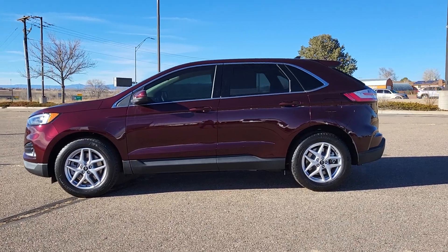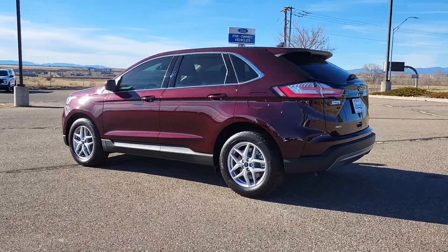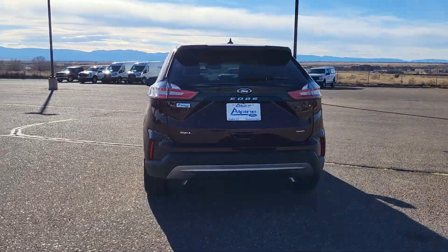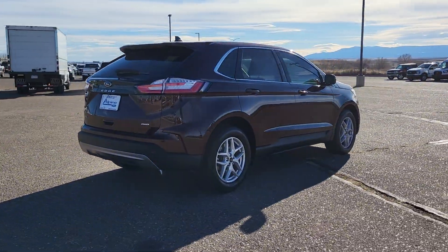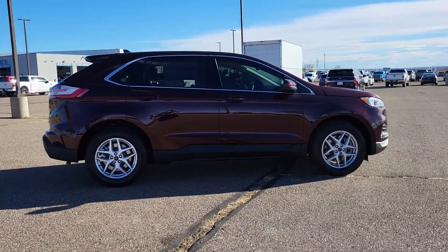You're gonna love the 2024 Ford Edge. Get into a midsize crossover that knows how to make your life easier. This sleek Edge is loaded with powerful performance, smart tech, and features that optimize comfort and convenience. The following are some of this vehicle's highlighted options.